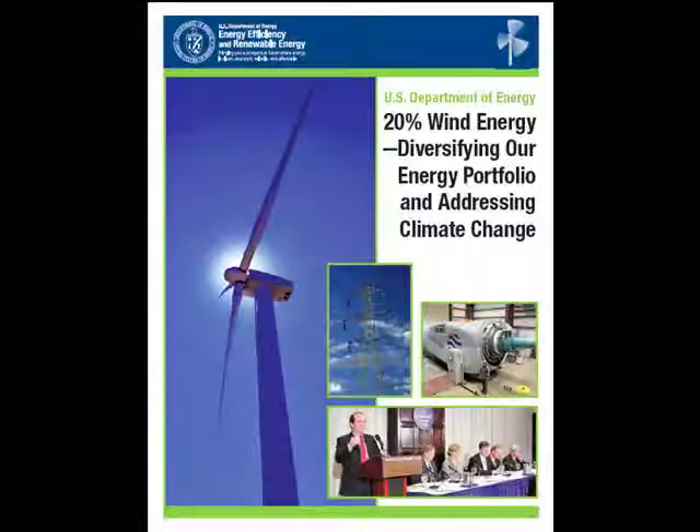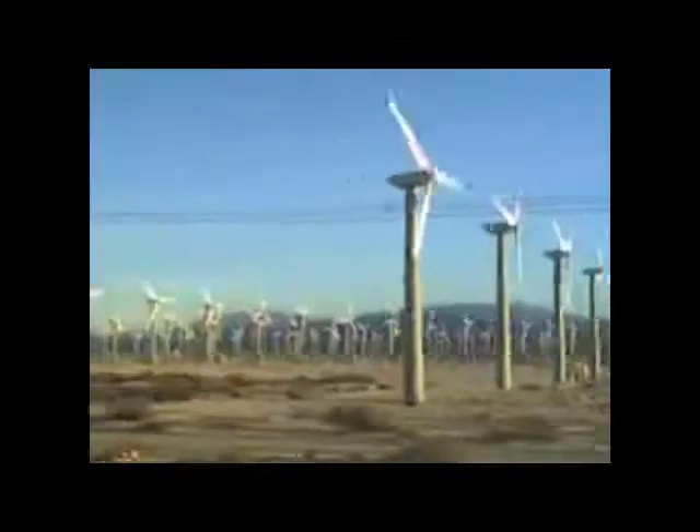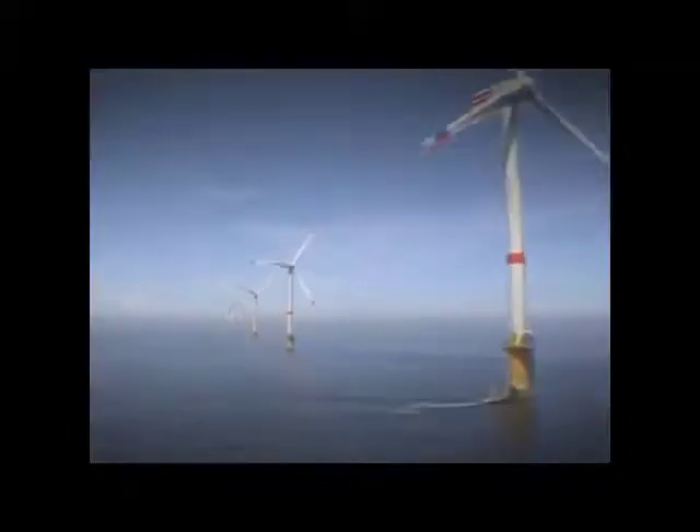The U.S. has an abundance of wind power resources suitable for industrial-scale power generation. Current proposed wind power plants are focused on land-based power generation, mainly in the Great Plains, and offshore shallow water power generation.